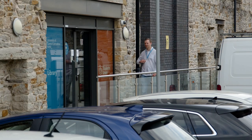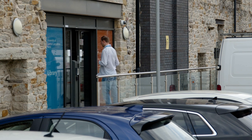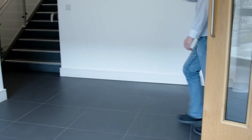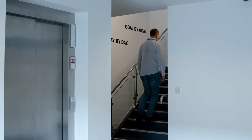When you reach the Library you'll need to have your ID card with you to enter the building. If you don't have an ID card the security team at Victoria Mill reception desk will be able to help you. Inside Sandygate Mill either take the stairs or the lift up to the Library.